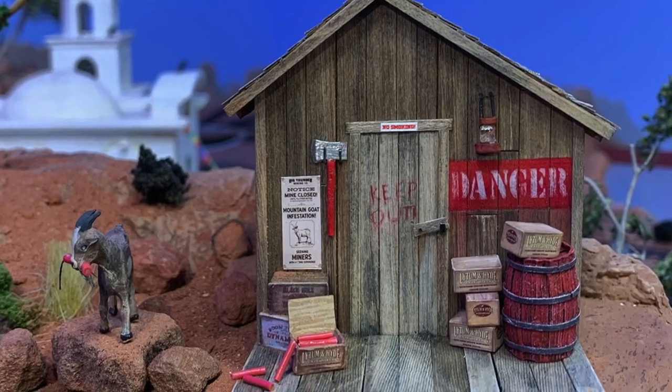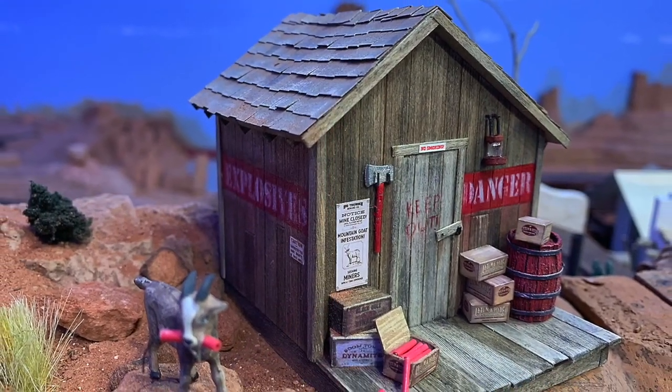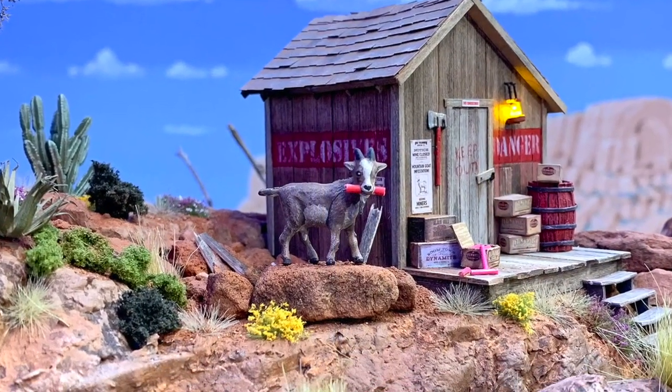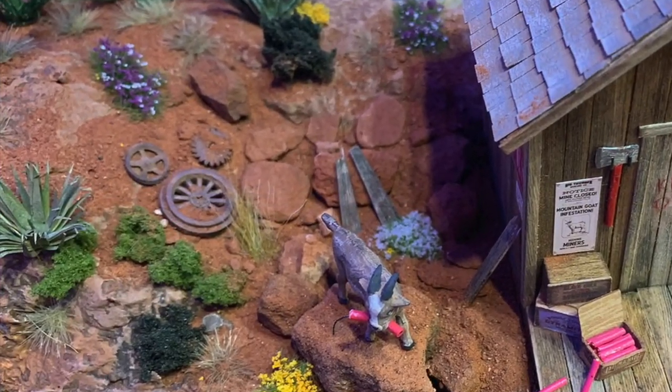Detailing this little mini scene was a lot of fun. I added some more wire insulation dynamite sticks, some light-on-hide crates that I designed, some barrels, tools, junk, and all the usual desert plants. And if you know where to look, there's even a hidden Mickey just like on Big Thunder.